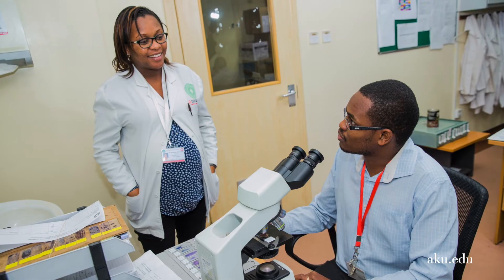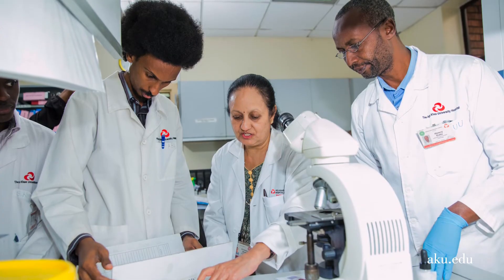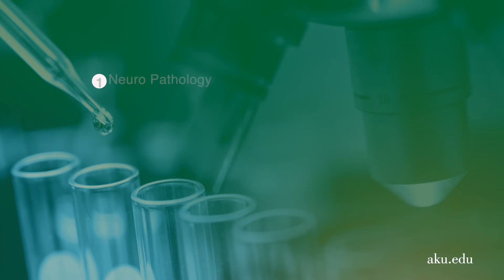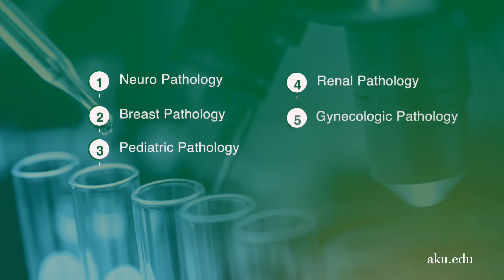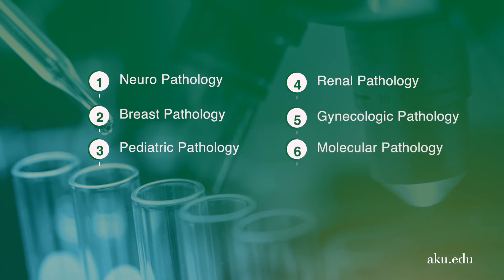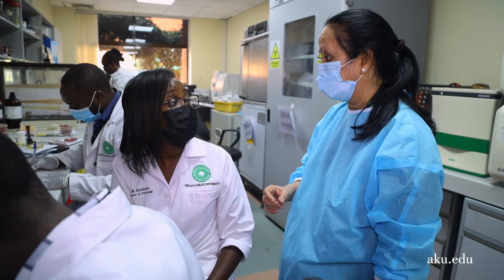The best part about learning at AKU, particularly in Anatomic Pathology, is the fact that we have specialists and sub-specialists in various units of anatomic pathology — from neuropathology, breast pathology, pediatric pathology, renal pathology, gynecologic pathology, and now even molecular pathology. On top of that, we also have the resources, so the cutting-edge technology that we read about, we are able to practice and implement the things we read about in books and in published papers.